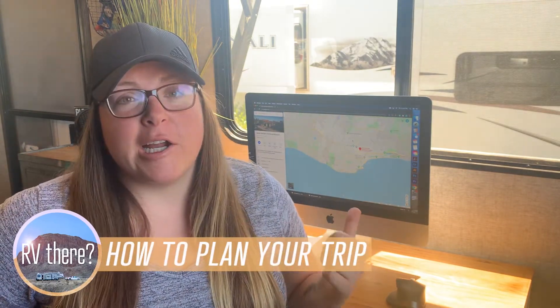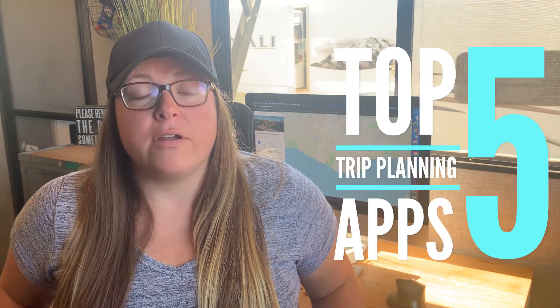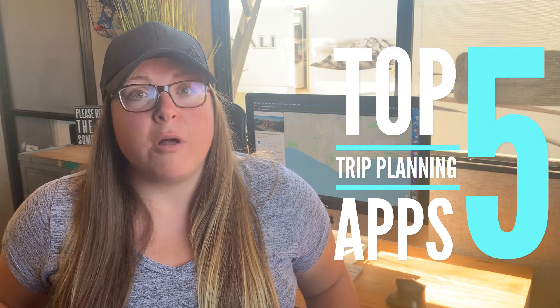Hey guys, so this week we are going to be talking all about trip planning. I'm actually sitting here where Brandon normally does all of his work, planning some of our trips. Normally I like to be outside with my iPad, but it's about 105 degrees out and we're in a heat wave, so we're inside. Today we're going to be talking about our top five trip planning apps, because while coronavirus has kind of put a dent in a lot of your plans, maybe even cancelled them, it makes it a perfect time to plan where you're going next.